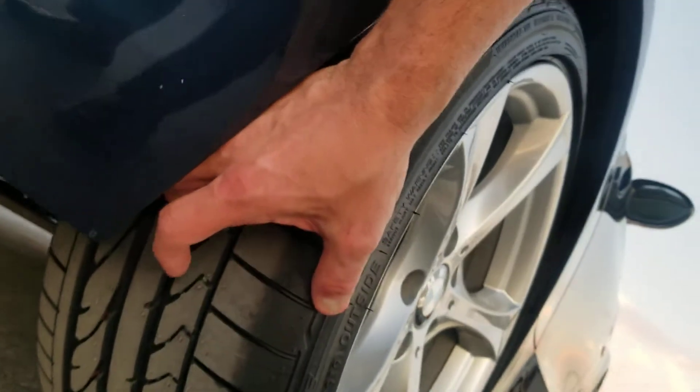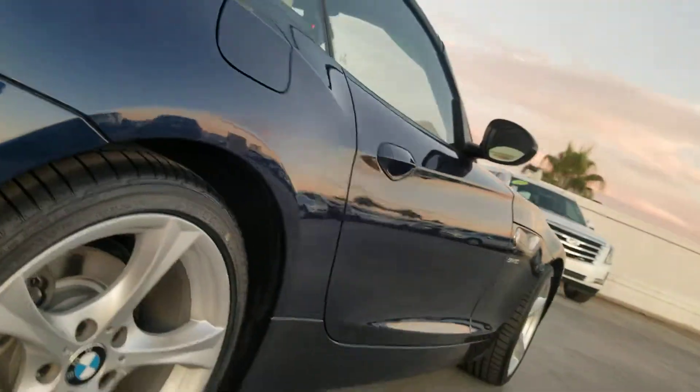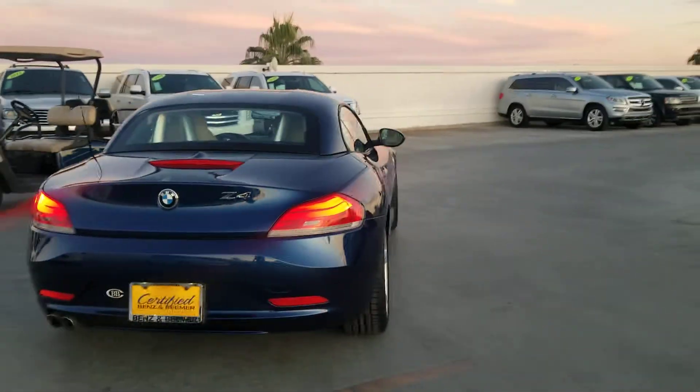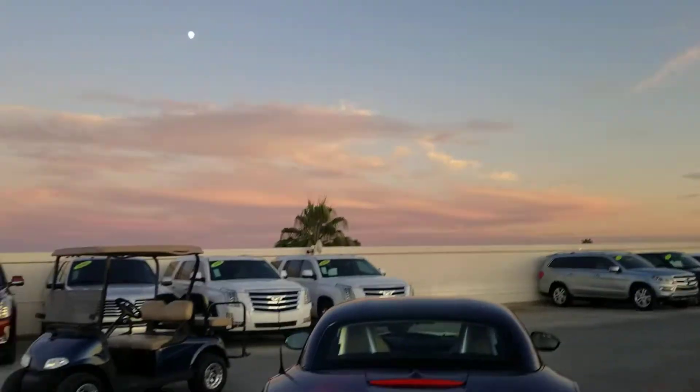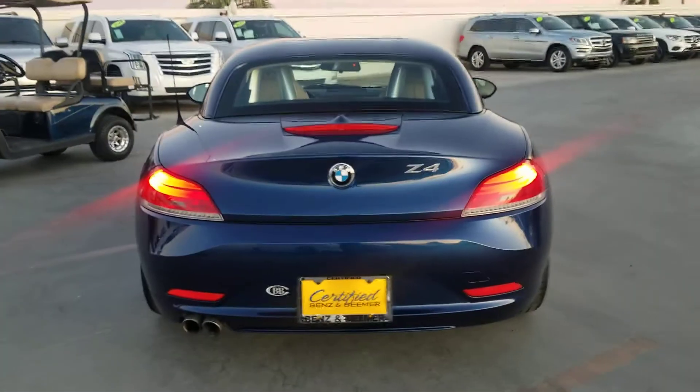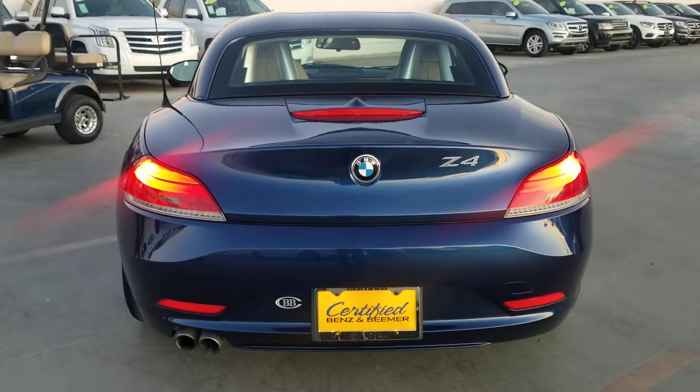Passenger side rear wheel — once again no curb rash. They're almost new; if not, we may have put new tires on the rear, just guessing because they have very thick tread. Look at that sunset — gonna be beautiful. Perfect time of night to shoot a little video with no bright direct lighting.